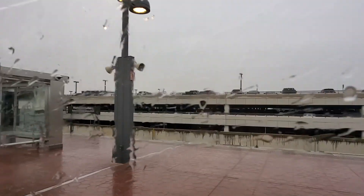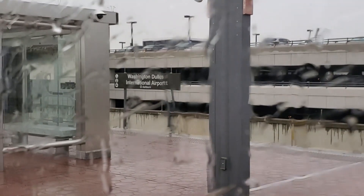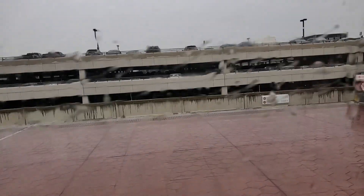Alright, we have arrived at Washington Dulles International Airport Station.